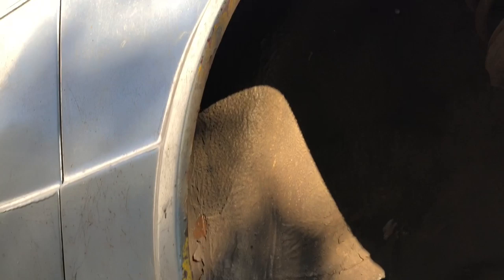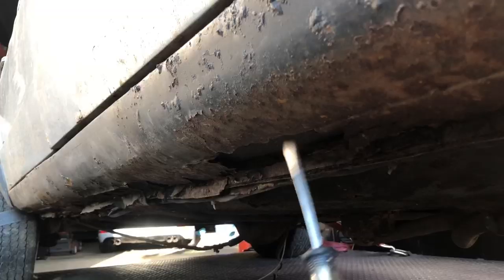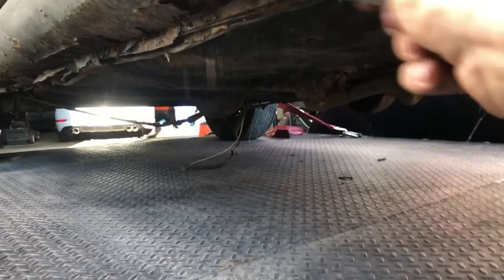I can clearly see the yellow paint. There are also various stone chips and places where you can see it, but there's decent rust down the sills. Still no idea what these wires go to.